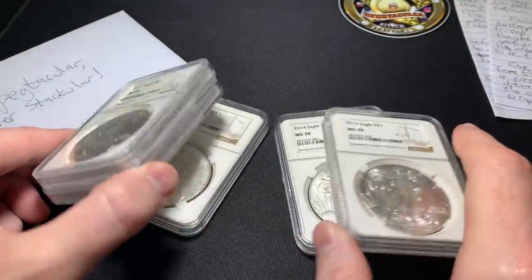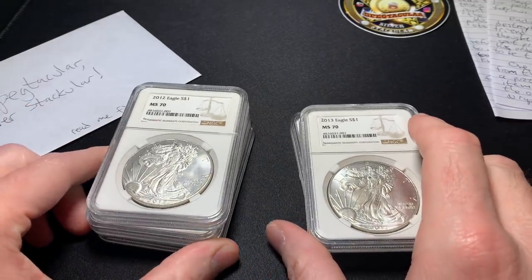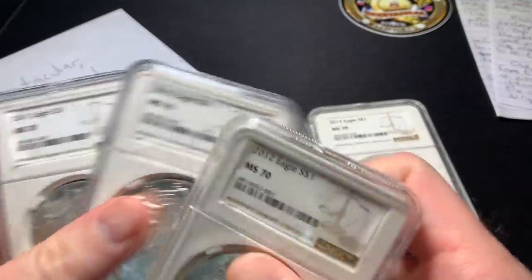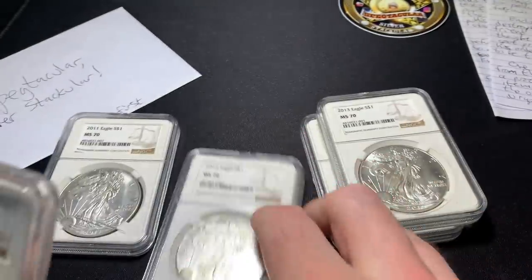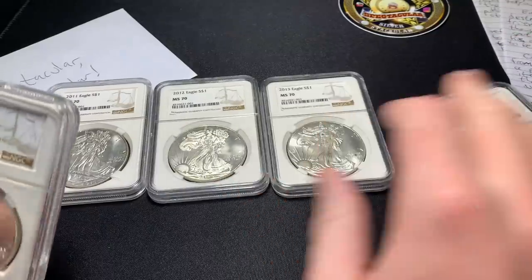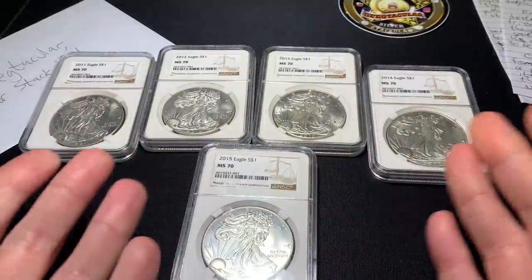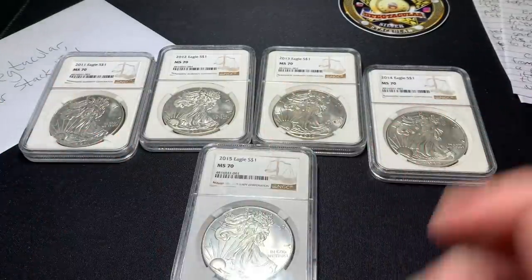Let's look at a couple of these. We've got a 2011, 2012, 2013, 2014, and 2015 silver eagle. Typically that'd be pretty cool — a nice little set. Let's start with the 2011.